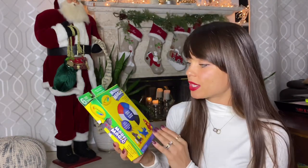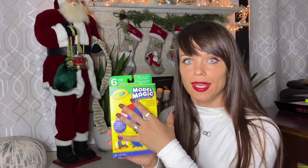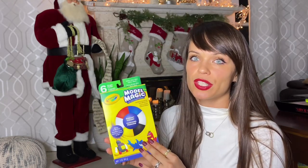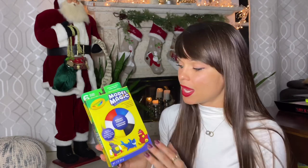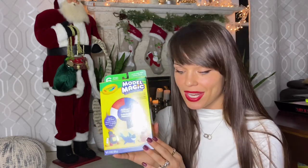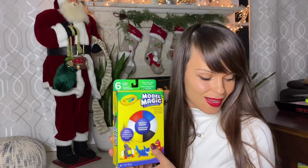The next thing I have for Scarlett is Model Magic clay. It's a smaller package — there are so many sizes and I've been wanting to buy a big one, but I'll wait. Her birthday is about three months after Christmas, so if she uses this enough I'll get a bigger set then. She's been using Play-Doh to make sculptures, but Play-Doh dries out and crumbles. Model Magic holds its shape much better, so I think she'll love it.